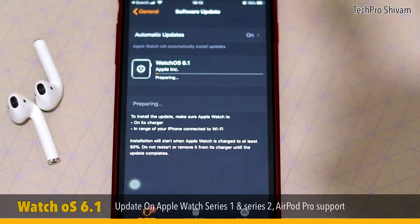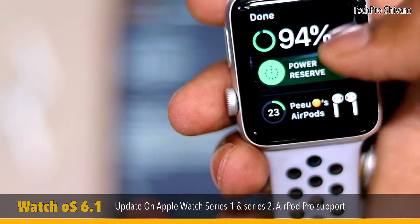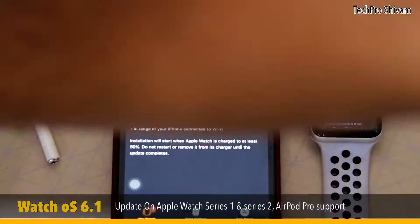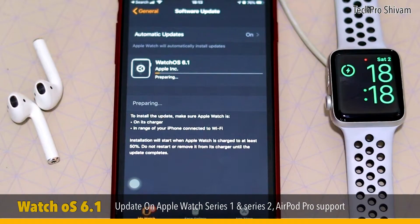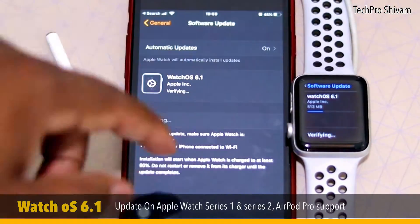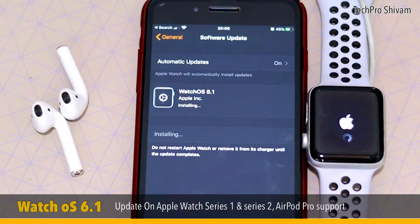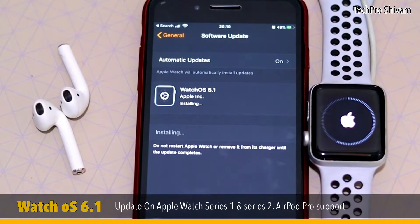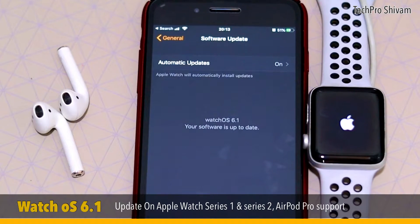You can also monitor the download from your phone. To download this update, you'll need Wi-Fi on your device or watch. Also, an important note: to install the update, make sure your Apple Watch is on its charger and in range of your iPhone, connected to Wi-Fi. Installation will start when the Apple Watch is charged to at least 50%. Do not restart or remove it from the charger until the update is complete. Once downloaded, the installation process starts and the Apple logo will appear on your watch. You can see the watchOS 6.1 software is now up to date on the iPhone as well.